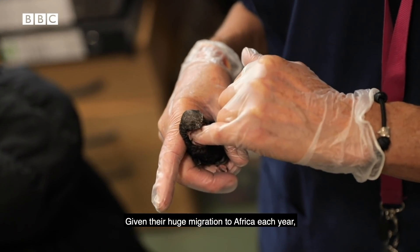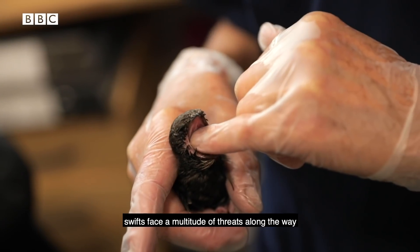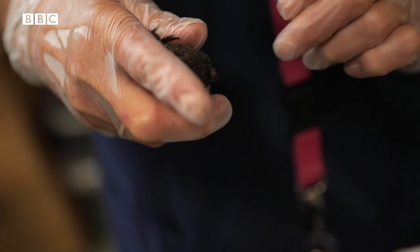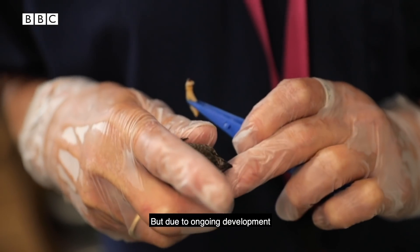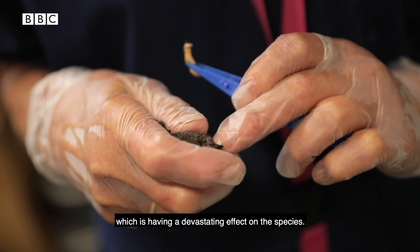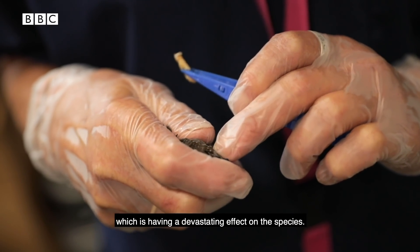Given their huge migration to Africa each year, swifts face a multitude of threats along the way, which has affected numbers. But due to ongoing development, they have also lost insect prey as well as roosting sites, which is having a devastating effect on the species.